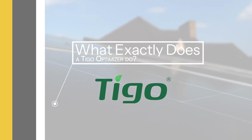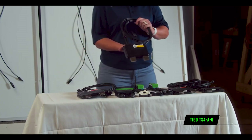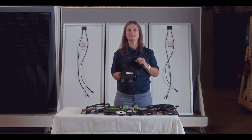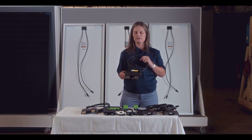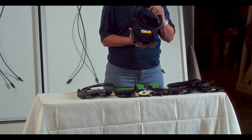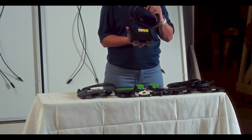So, what exactly does a Tygo optimizer do? Besides providing the rapid shutdown capabilities, the Tygo optimizer provides optimization to each solar module in your system, helping you get the most out of your solar array. Let's delve deeper into how this works. The Tygo TS4 AO rapid shutdown unit is attached to each of your solar modules in an array and ensures a safer environment during emergency situations. It's compatible with most panels and inverters, making it a versatile choice for your solar setup, and is rated for PV modules up to 700 watts.